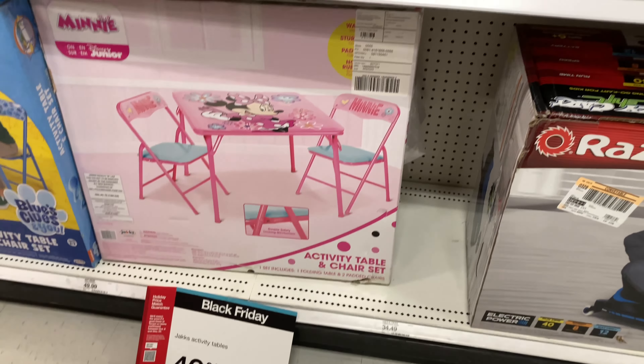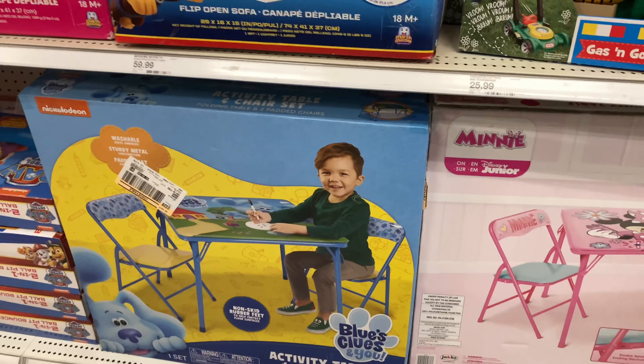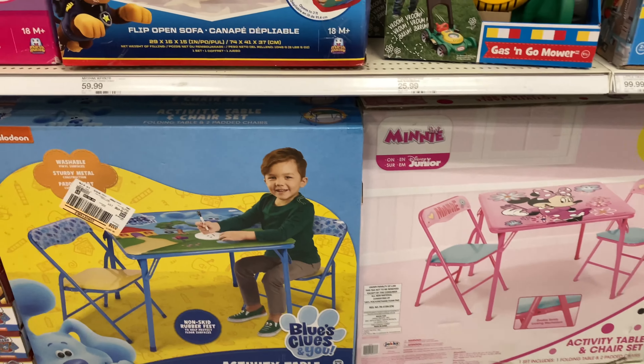They also have this activity table — the Minnie Mouse one is 40% off, and they also have a Blue's Clues one. So there are two options. It looks like it's $49.99 and then you get 40% off, which is a really good deal.